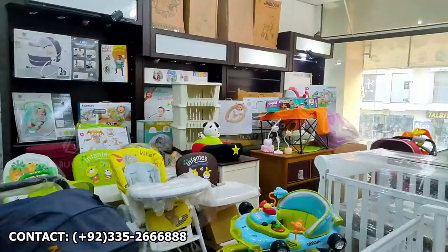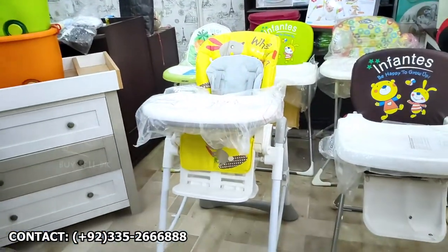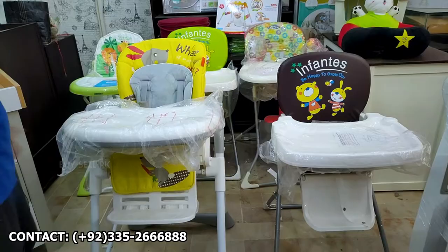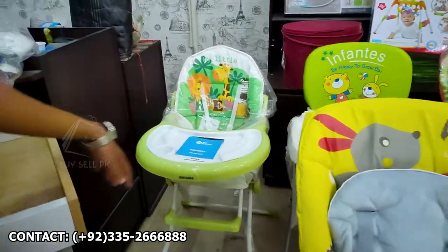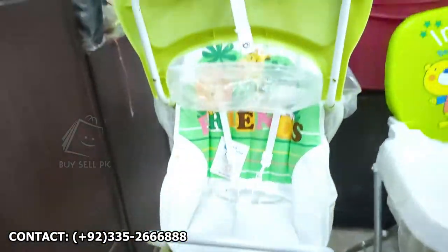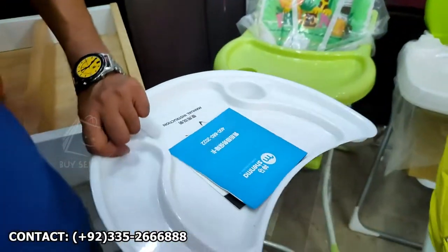High chairs come in a variety — it is also called a dining chair or feeding chair. It starts with various quality levels. The grill is fixed and the tray is washable — you can easily wash it.